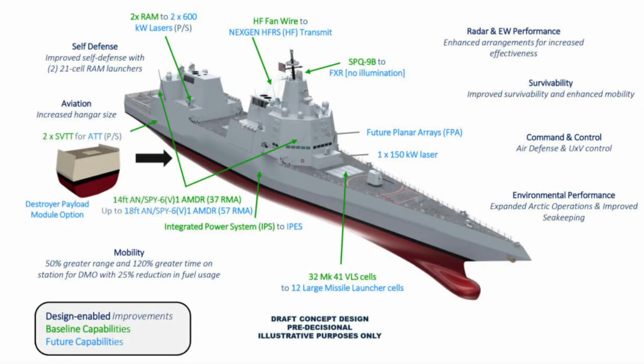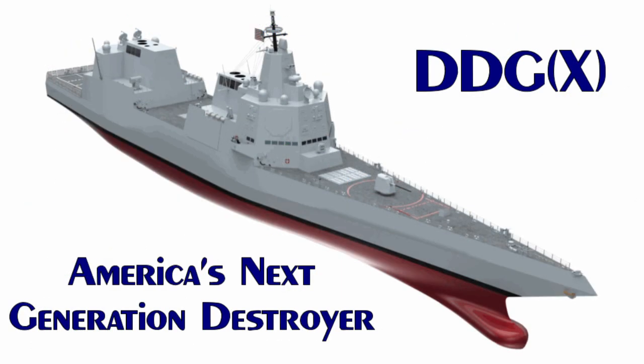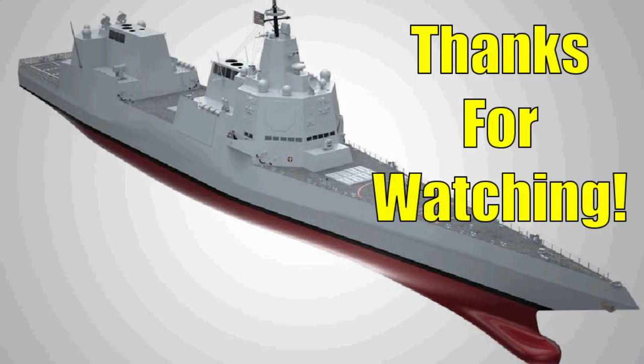We hope you enjoyed learning about this update to the U.S. Navy's DDG-X program. To learn more about the DDG-X program, be sure to view our previous video on the DDG-X. Be sure to like, subscribe, share, and leave a comment to help our channel grow, and thanks for watching.